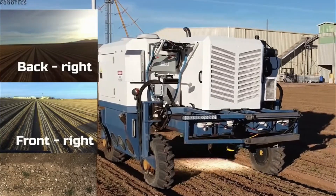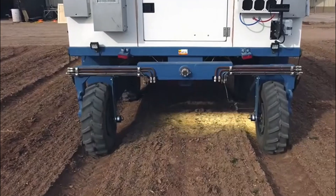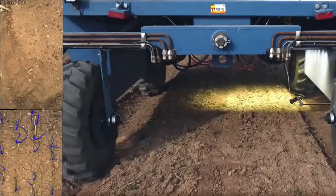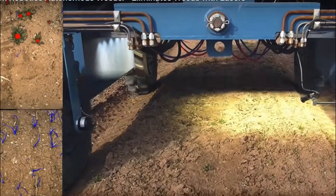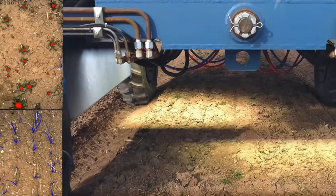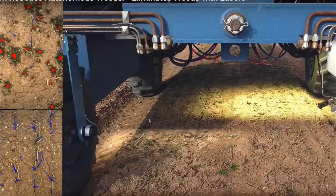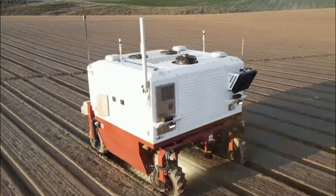In order to move throughout the field without getting lost, robotic weeders use navigation systems like GPS and LiDAR, among other positioning technologies. The application of path planning algorithms allows for the determination of the most effective pathways for weed detection and removal, which ensures that the entire field is covered completely.